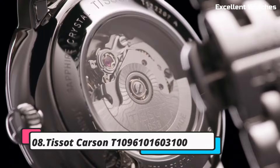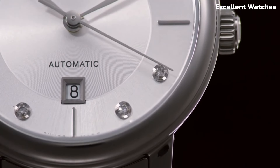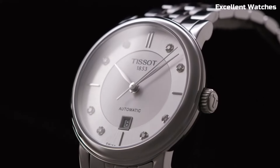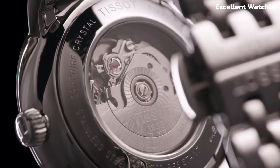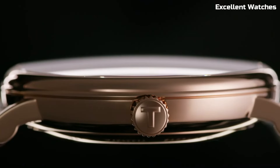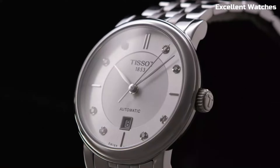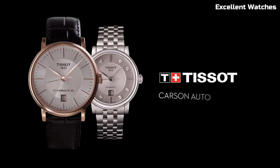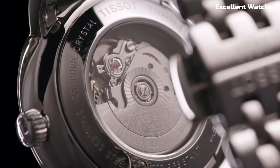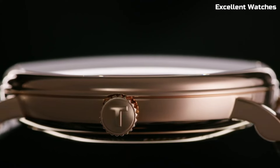Number 8: Tissot Carson Watch. The Tissot Carson is a timelessly elegant watch that embodies Swiss watchmaking excellence. Encased in stainless steel, it radiates sophistication and durability. Its minimalist design, featuring a clean dial with Roman numeral markers, exudes a classic charm suitable for any occasion. The watch is powered by a precise Swiss quartz movement. The Carson's sapphire crystal is scratch-resistant, maintaining its pristine appearance.